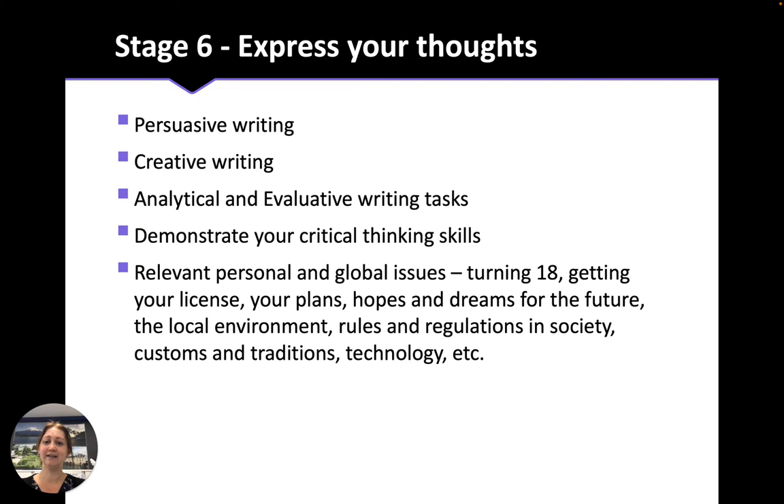In Stage 6, which is Year 11 and 12, you'll be able to express your thoughts in French almost as well as you can in English. You can do persuasive writing, creative writing, analytical and evaluative writing tasks, and demonstrate your critical thinking skills in French. The topics that you cover are relevant personal and global issues — things like turning 18, getting your licence, plans, hopes and dreams of the future, and different social and environmental issues.